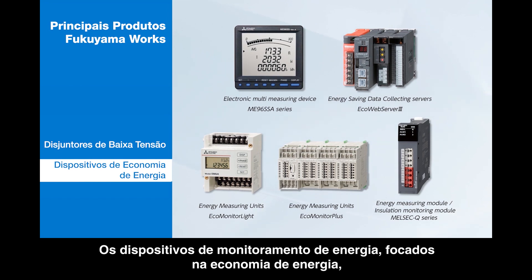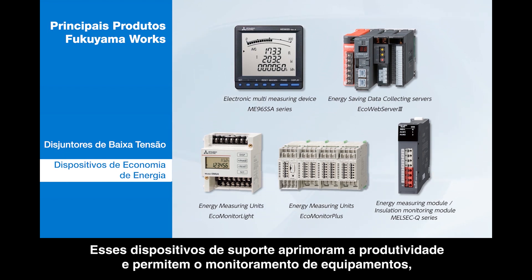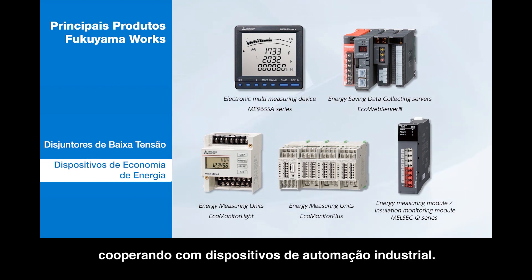Energy saving support devices which realize visualization of energy have been developed to establish an IoT system for factories. These support devices enhance productivity and enable equipment monitoring by cooperating with factory automation devices.